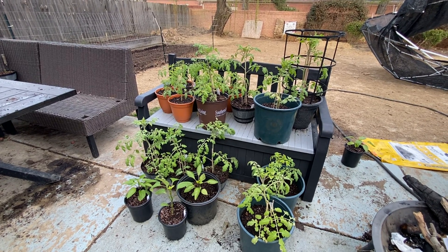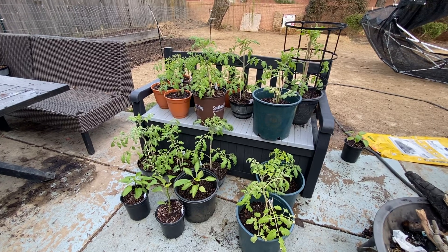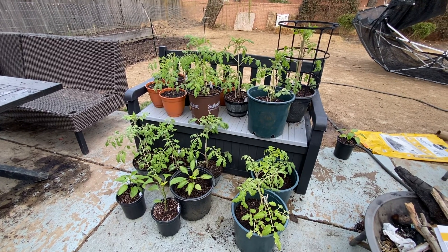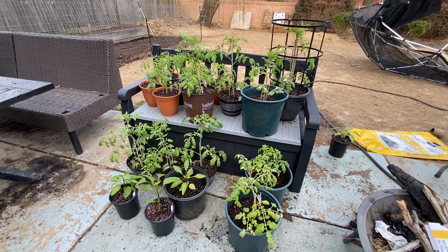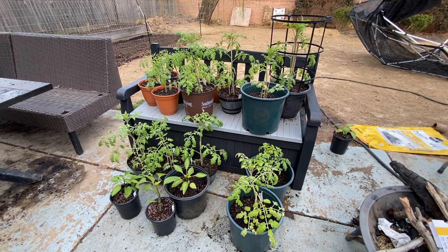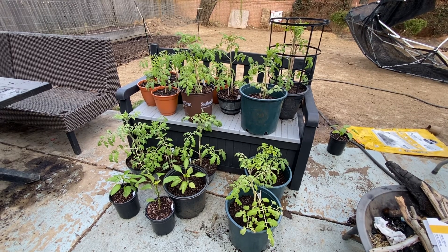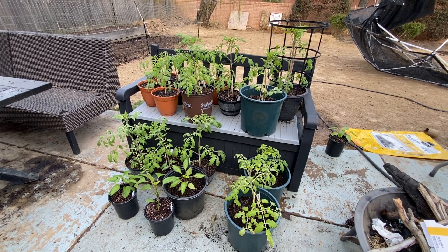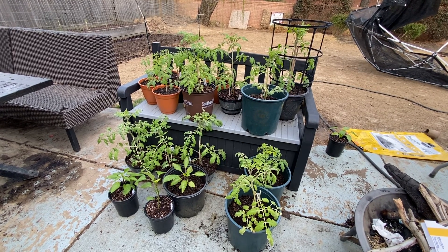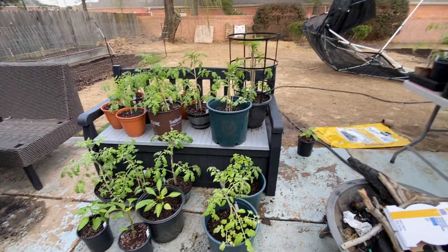Hey guys, welcome back to Casey's Backyard Wonder Emporium. I took a short video of myself — I couldn't figure out how to turn the camera around, so yeah, I'm an amateur for sure. Anyway, I want to show you what's been happening this week. I have been working boo-koodles of hours, so Richard has been taking over.